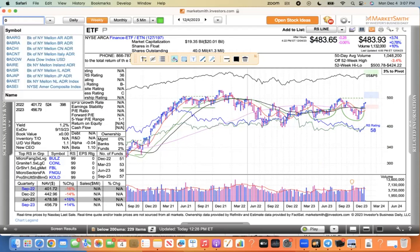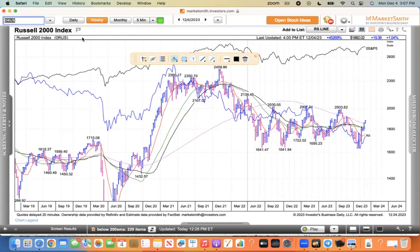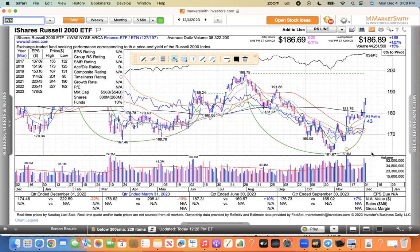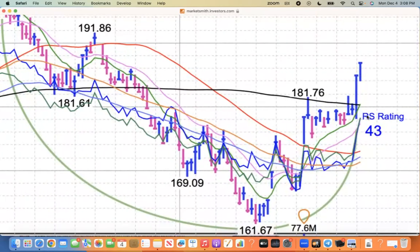The other one I wanted to show is the Russell 2000. The IWM gives you the volume. You can see that on Friday it blasted through its 200 and today followed through with momentum — up 19 points, more than 1%, closing at 1,882. For the Russell, it needs to get back above 1,926, which would be the next level it's shooting for. Big volume Friday, followed through today, and it's well above the 200. This 10 EMA is now trading above the 200, and these moving averages are all curling up.